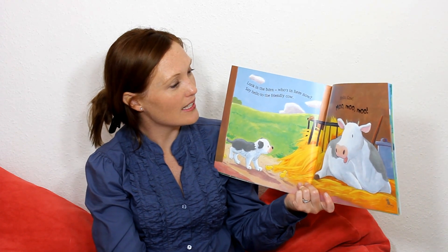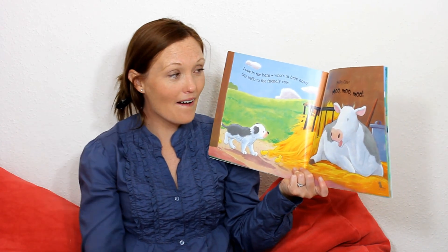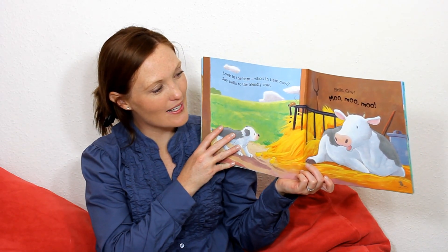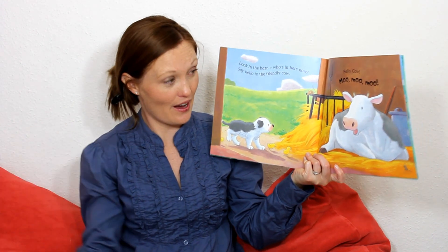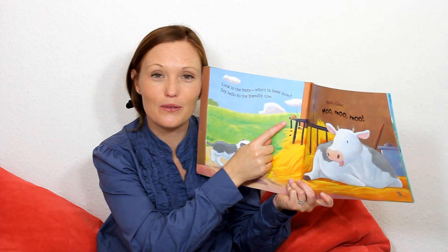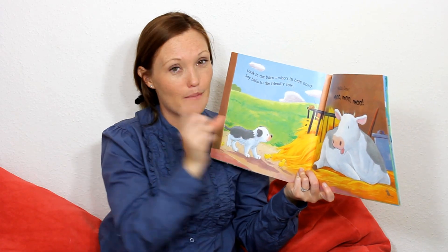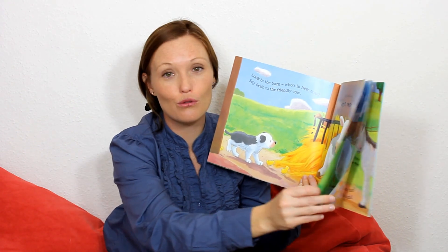And in the barn, he sees the cow. He says, Hello, cow. And the cow says, Moo. Very good. The cow says, Moo, moo, moo. It's a very big cow. And who's that with the cow? It's a mouse. The mouse is very small and the cow is very big. Hello, cow. And the cow says, Moo, moo, moo.